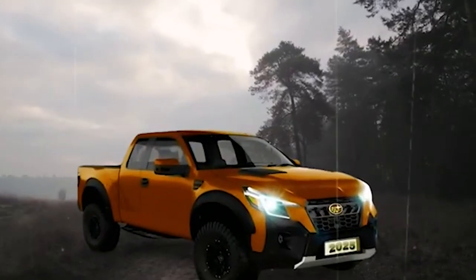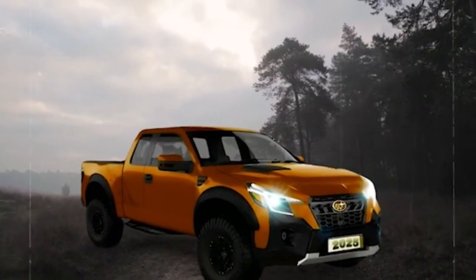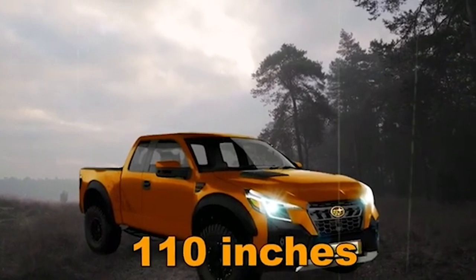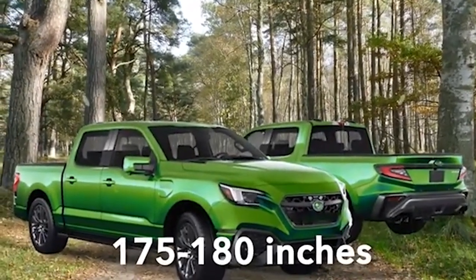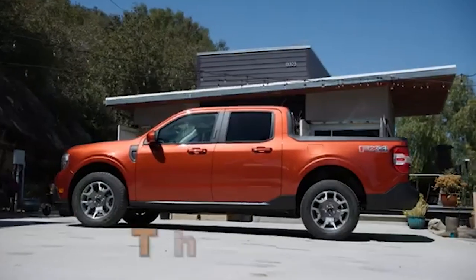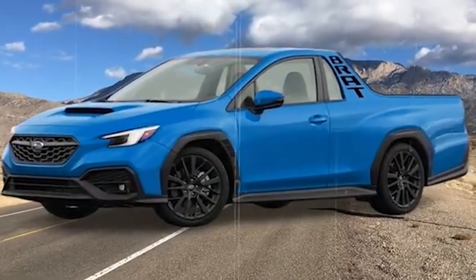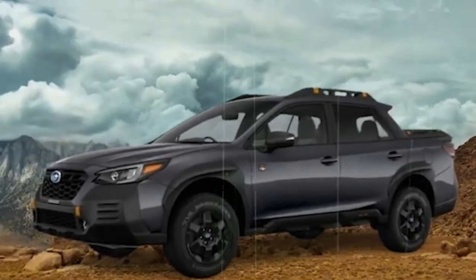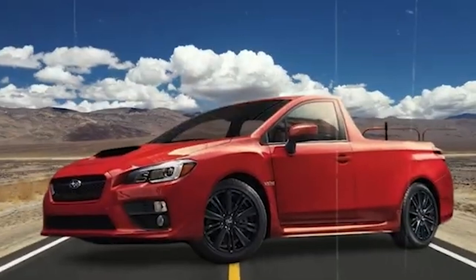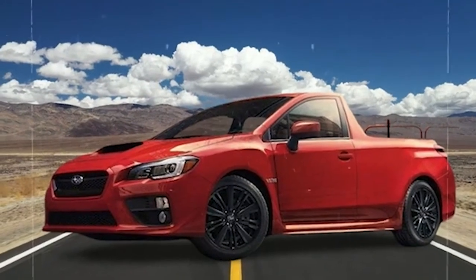Touches of retro inspiration will be thoughtfully integrated into the BRAT's interior design, paying homage to its heritage. These retro elements might include unique design accents such as vintage-inspired stitching on the seats or classic-style gauges on the dashboard — subtle nods to the past that add character without compromising modern functionality or comfort.